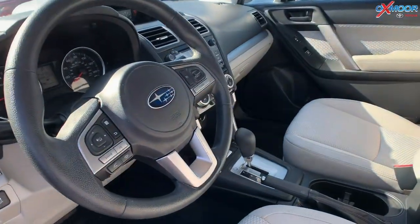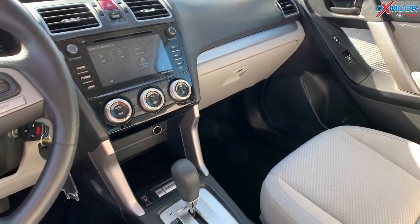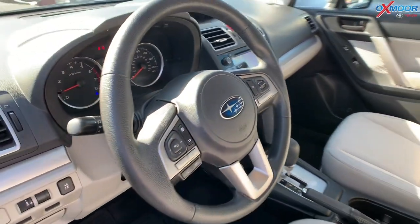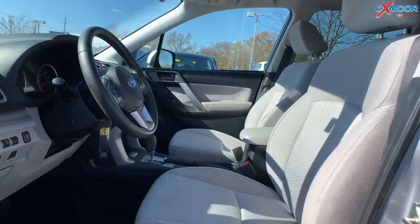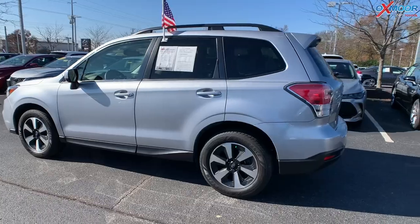The interior color is gray. The mileage on here is 88,345 miles. The price is $15,994, and this is one of the best values within 100 miles.